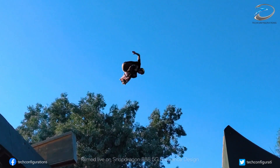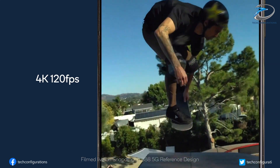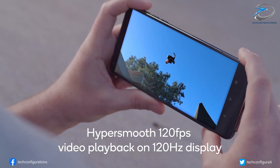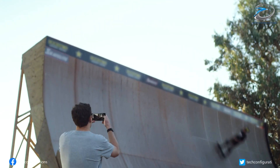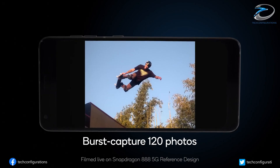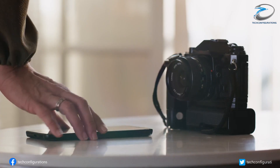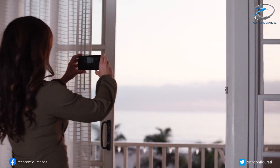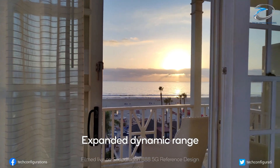The device will be backed by a 5000 mAh battery that supports 120W wired fast charging and 80W wireless fast charging. The leak mentions that the Mi Mix 4 is equipped with an under-display front camera, whereas the back panel of the device has a triple camera unit led by a 100MP camera that will offer 100x digital zoom.